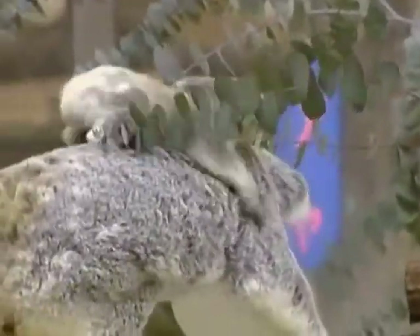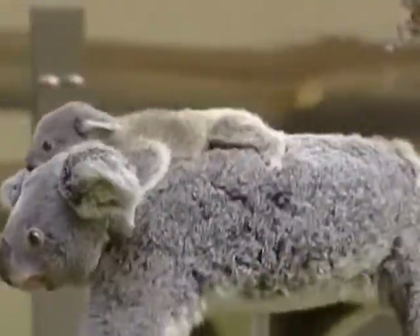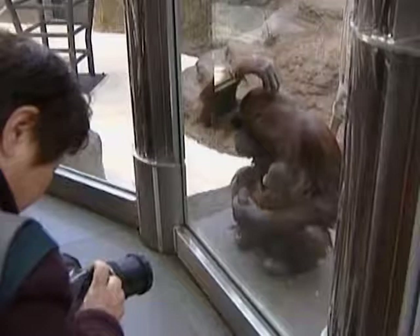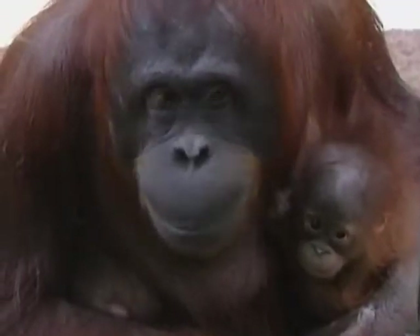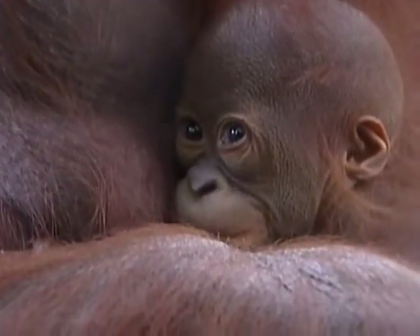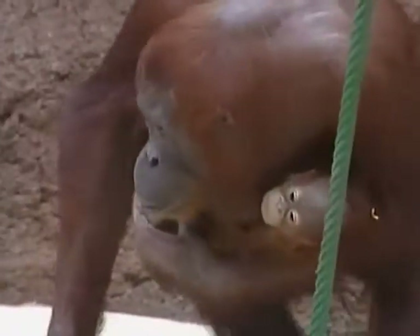The koala, which comes from Australia, has a thick furry coat and large sharp claws that help it cling to the trunks of eucalyptus trees. The orangutans are great apes, known for their intelligence, red hair and long arms, which are twice the length of their legs. Their fingers and toes are curved, which helps them cling on to branches.